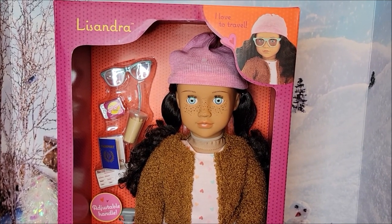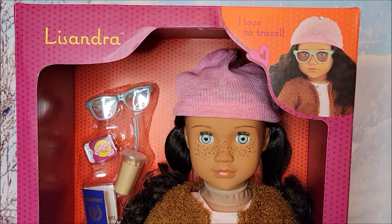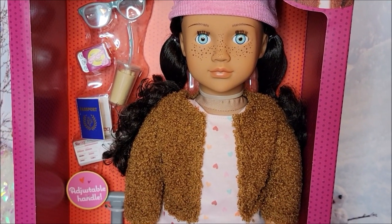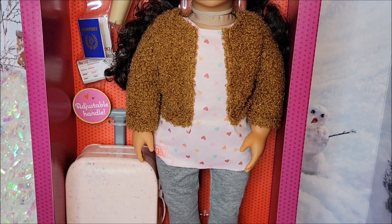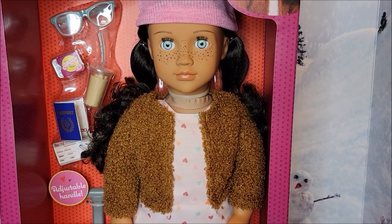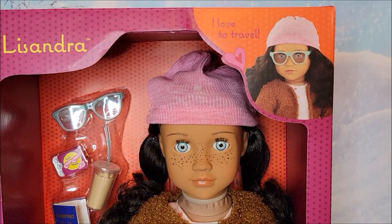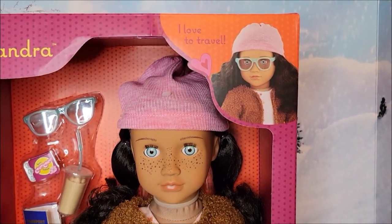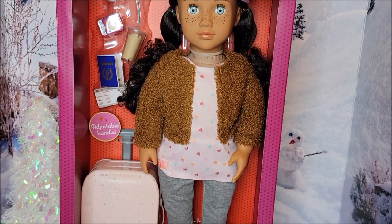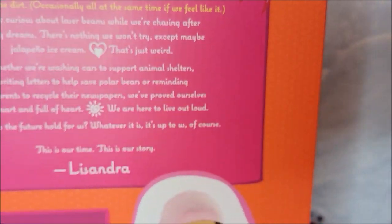Hey everyone, this is Shauna and welcome back to another video. Today I am going to be looking at another Our Generation doll. I am just loving the Our Generation dolls — there is a sale going on this week at Target. This one is Lissandra and she is really pretty. On her box it says 'I love to travel.' She has a little suitcase. I'm going to take her out of the box, give you a little review, take a look at what she's wearing, and then I will redress her.